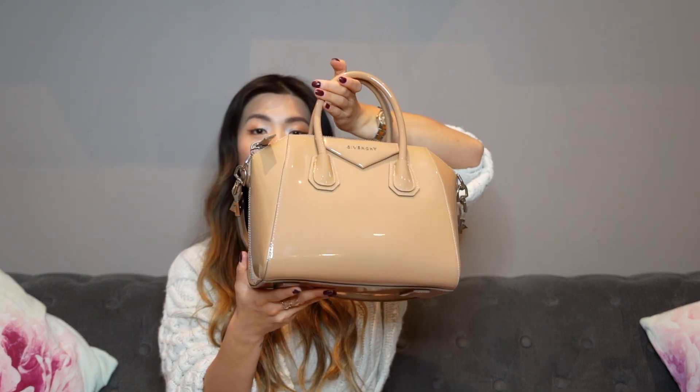Moving on to the next bag, which I also have in my possession — we're talking about the Givenchy Antigona bag. I've had mine for seven or eight years and it still looks pretty much brand spanking new, which is incredible. It's in patent leather, which may help — but I've had patent leather bags before, most notably the Chanel Boy bag which I sold on because of a poor experience. Givenchy, however, has great leather craftsmanship and impeccable finishing — not a single mark or scratch.